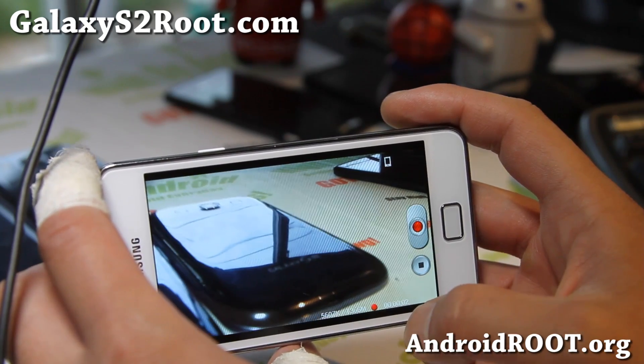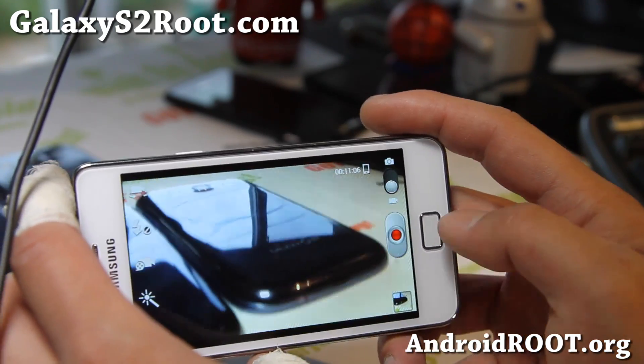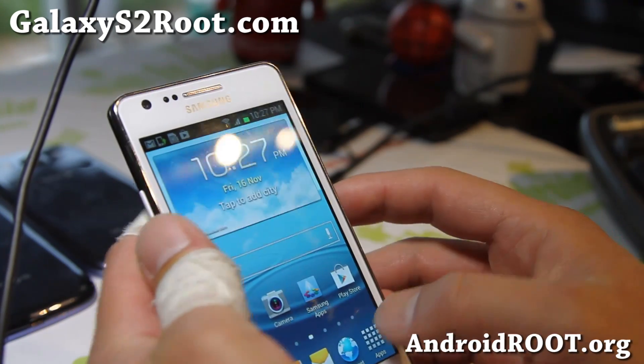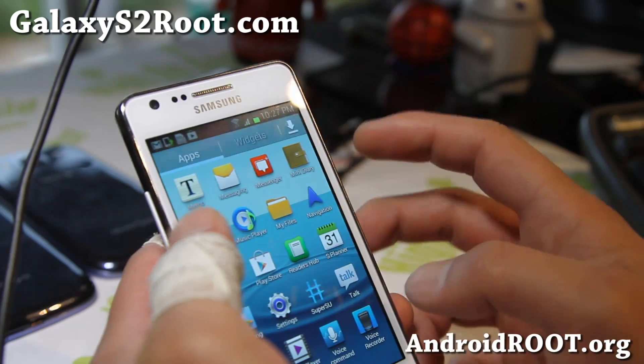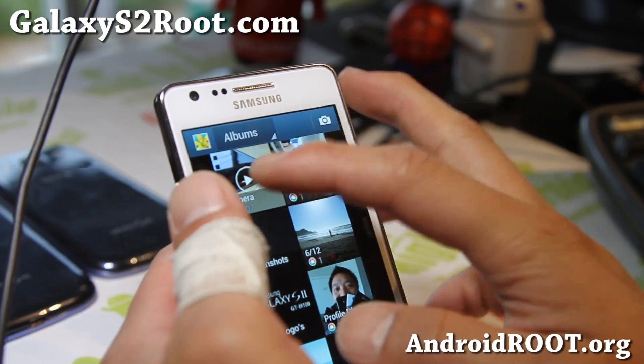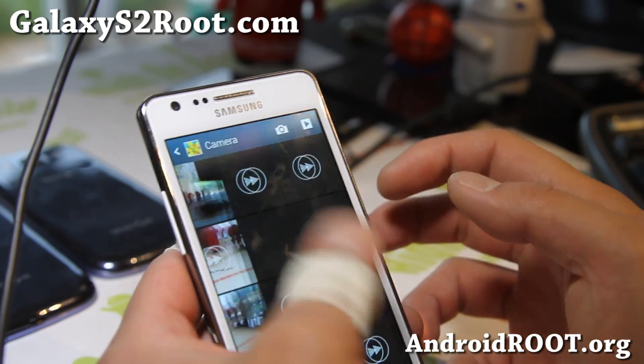You can stitch up a bunch of videos and hit the stop button — that's an extra feature. Also, the gallery app on the new 4.1.2 is a little bit different.